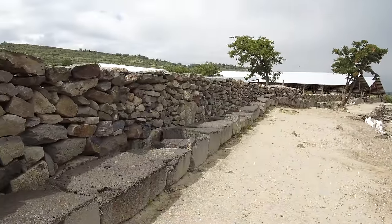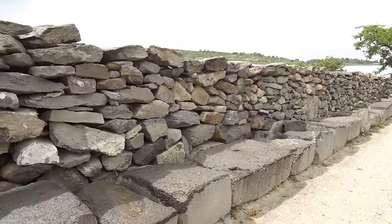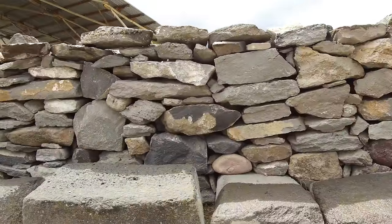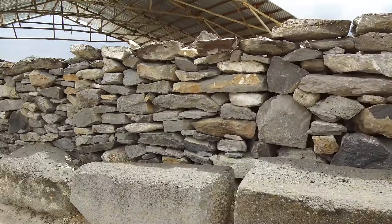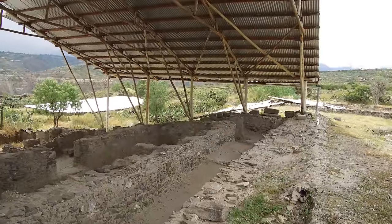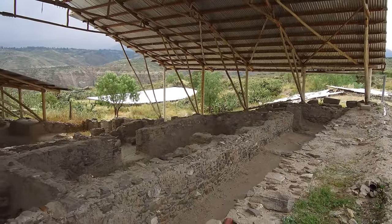Today we're in the highlands of Peru at a site called Wadi, which was built by the Wadi civilization a little more than 1,500 years ago. The Wadi disappeared or collapsed about 1,000 years ago.